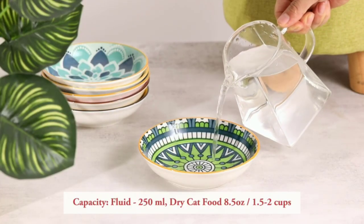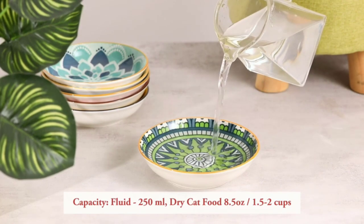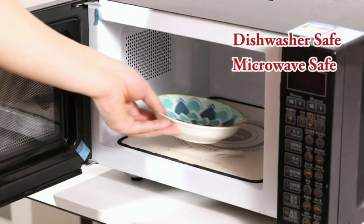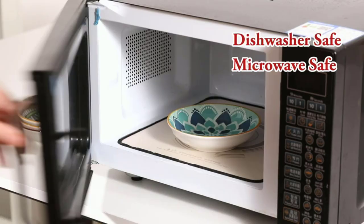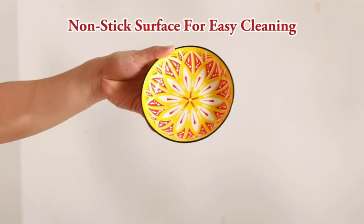Ceramic bowls are a popular choice because they are durable, easy to clean, and often come in stylish designs. Plastic bowls are lightweight and affordable but may not be as durable as other materials. Stainless steel bowls are the most hygienic option because they are easy to clean and don't harbor bacteria.